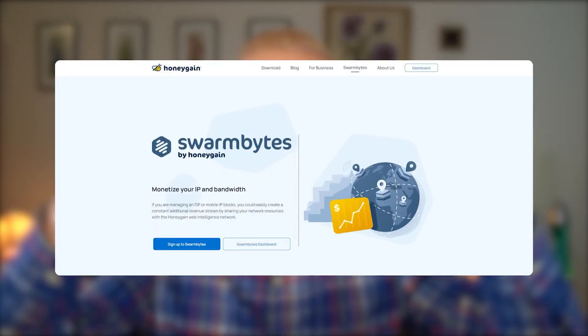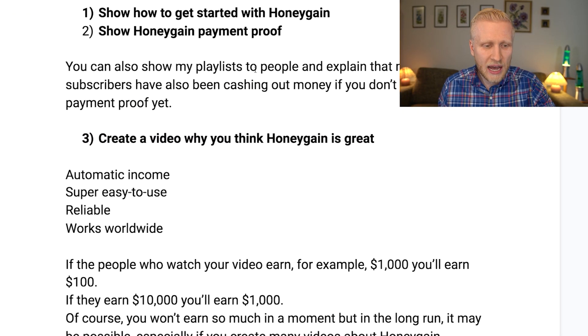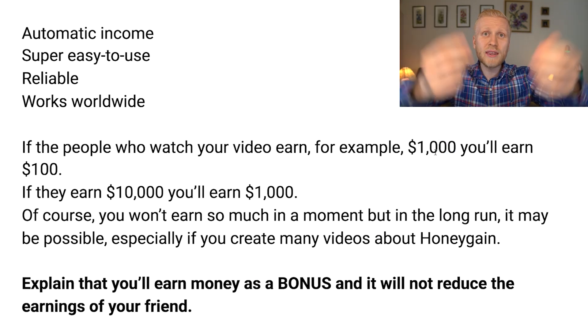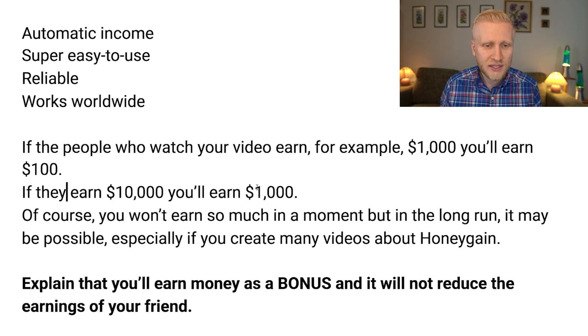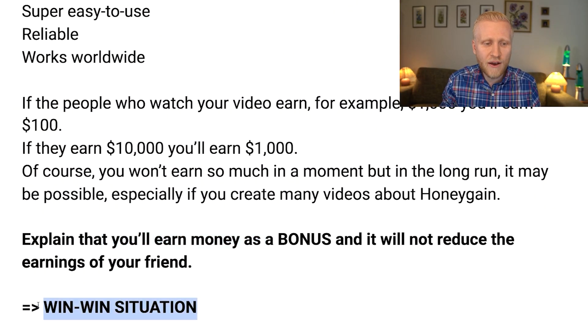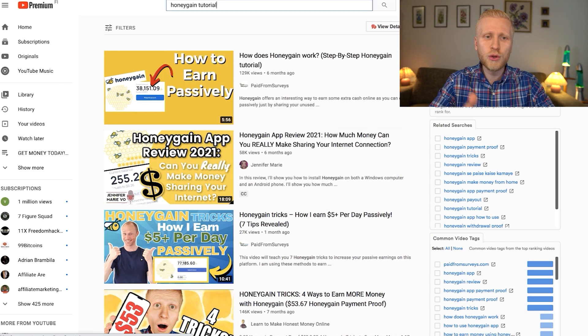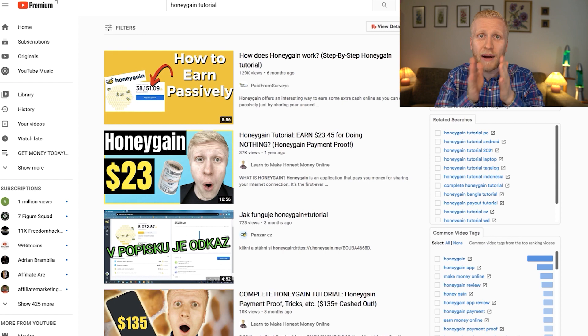I will explain Swarm Bytes shortly, but before that I want to explain this super powerful trick to maximize your earnings: create a video about Honeygain to earn money from the referral program. If the people who watch your video earn $1,000, you get a $100 bonus. If they earn $10,000, you earn a $1,000 bonus. This does not reduce the earnings of your friends — if you share the $5 bonus, they still earn the same money, and now they earn $5 more. So it's a win-win situation. Here are three ideas: first, show how to get started on Honeygain — create a tutorial, because when people see click by click how easy it is, they will also start using it.